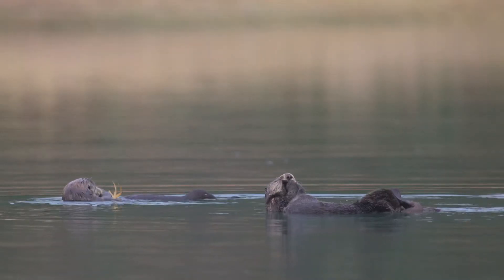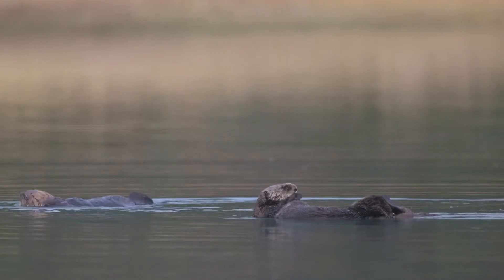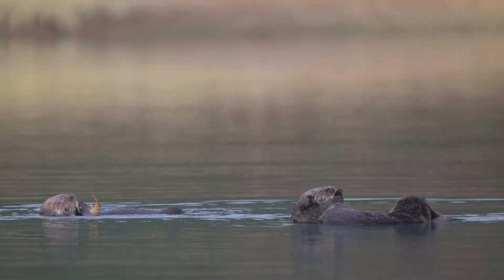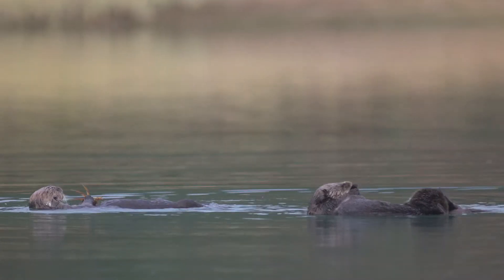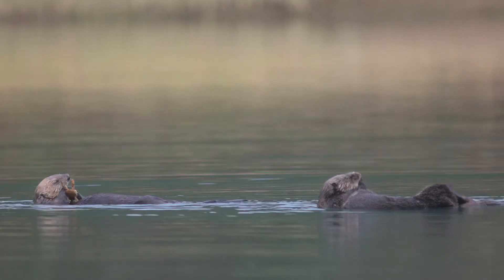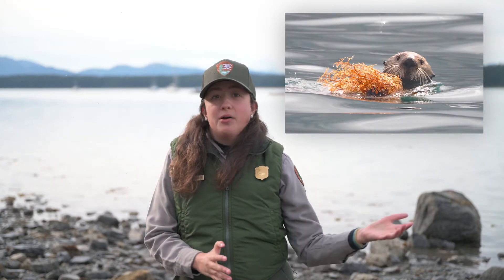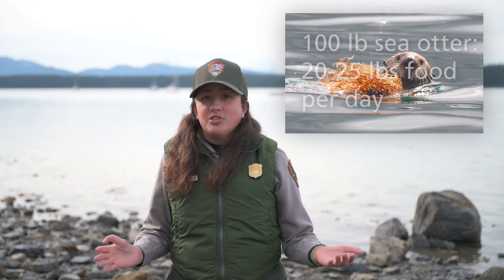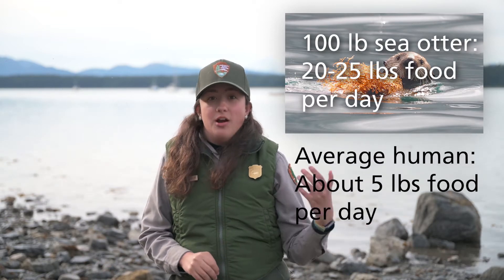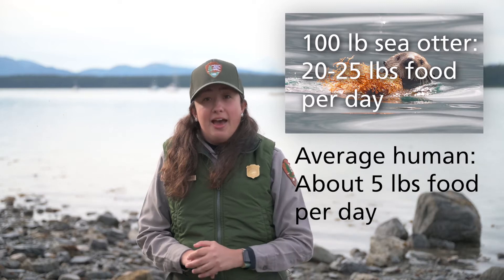Sea otters have a high metabolic cost of thermoregulation. This means that in order to maintain energy and stay warm, they need to eat a lot of food — about 25 to 30 percent of their body weight every day. Sea otters are a lot bigger than most people realize; they can grow to be five feet long and males can weigh up to a hundred pounds. So the average 100-pound male sea otter has to consume about 20 pounds of food every day, compared to the human average of about five and a half pounds a day.